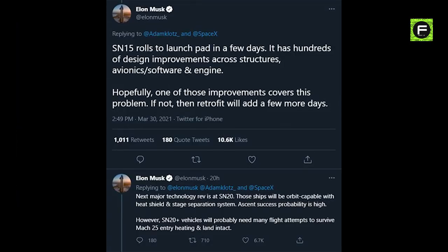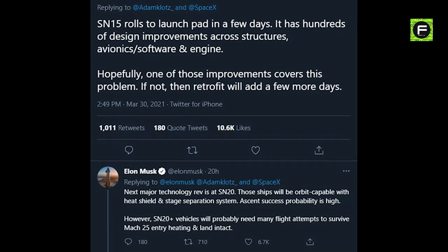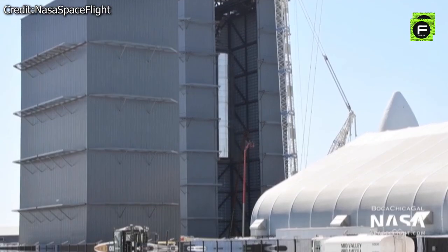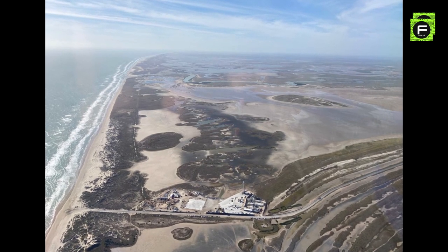Speculation about these developments started when Elon hinted at them back in March, tweeting that the next major technology revision is at SN20 — those ships will be orbit-capable with a heat shield and stage separation system, and ascent success probability is high. He noted, however, that future Starship prototypes will probably need many flight attempts to survive re-entry and land intact. SpaceX hadn't showcased any version of Super Heavy until March 18th, when Elon Musk posted a photo of the rocket at the company's South Texas site near the Gulf Coast village of Boca Chica, with the tweet reading 'First Super Heavy booster.'